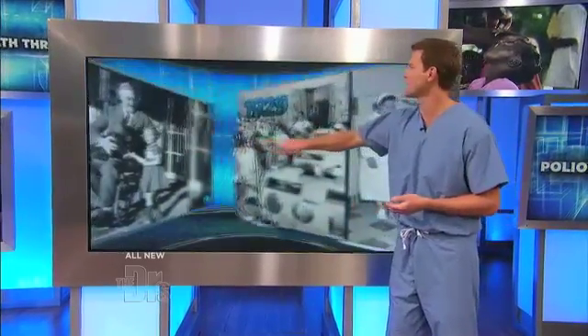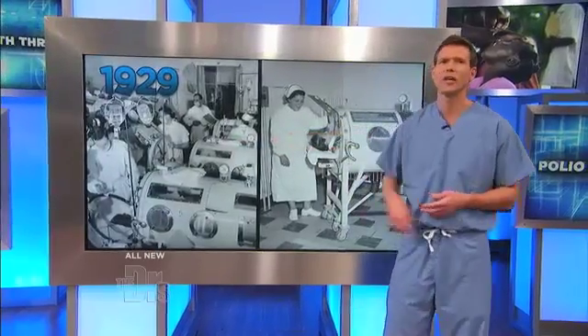In 1921, we all know our president was affected — Franklin Delano Roosevelt contracted polio at the age of 39 and spent the rest of his years in a wheelchair.